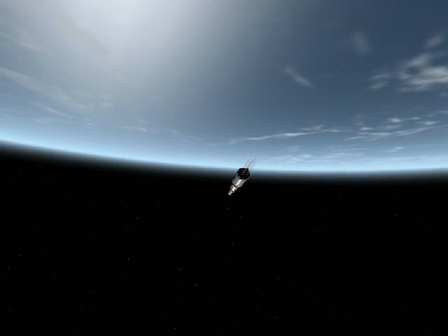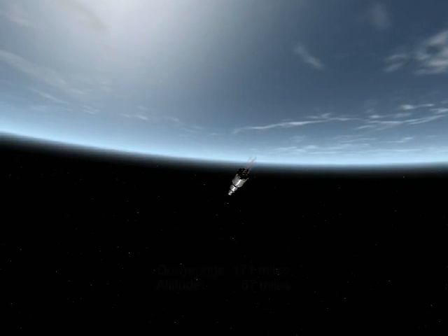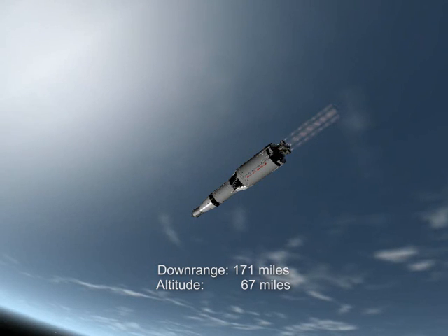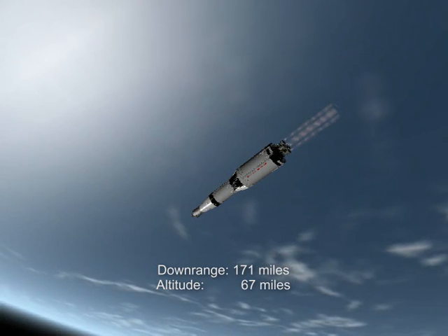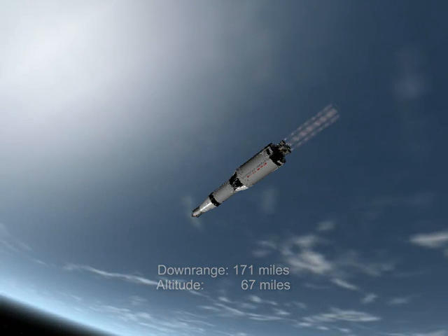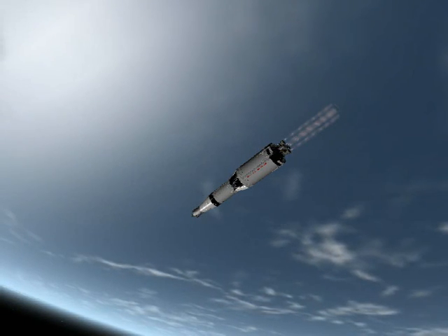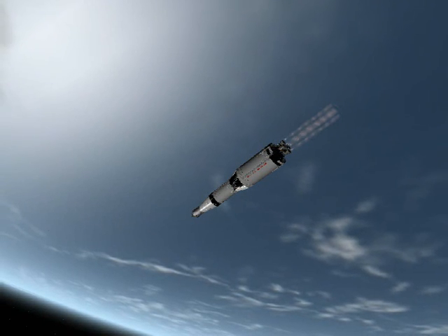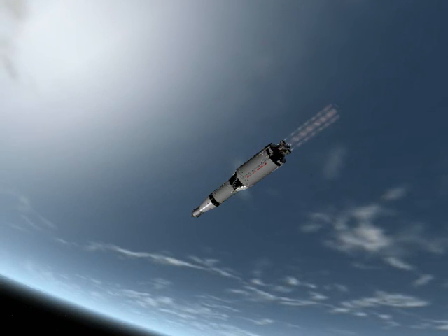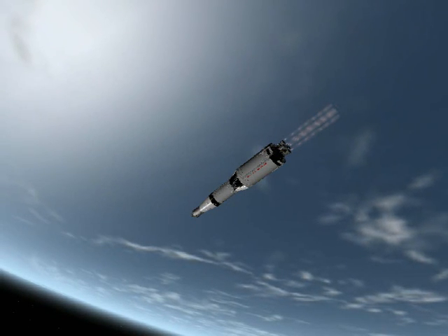Okay, four minutes. Roger. Four minutes. You're a go. Trudgeon guidance looked good. Yeah, roger. We look right on the line on board. We look right on the line on board.